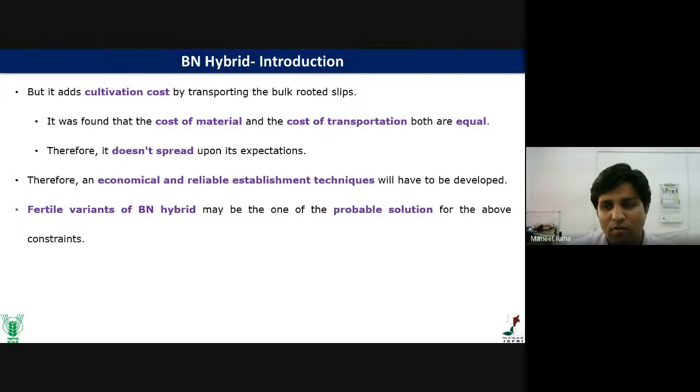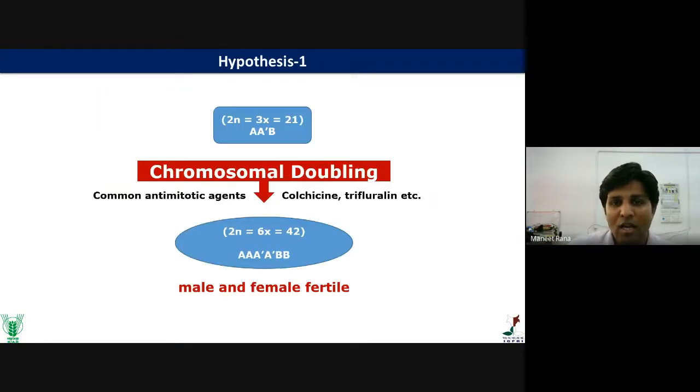One probable solution is the development of fertile variants of the BN hybrid. We have been working on this for the last seven years. We have two hypotheses. Hypothesis one is chromosomal doubling using anti-mitotic agents like colchicine, trifluralin, oryzalin, or other anti-mitotic agents to double the chromosomes so that proper pairing of chromosomes can occur.